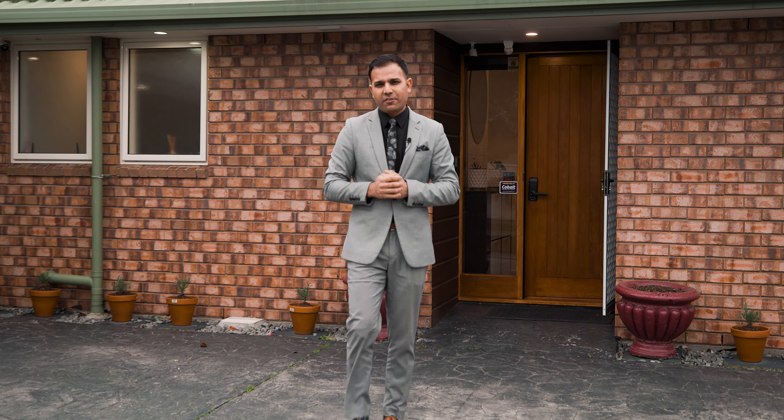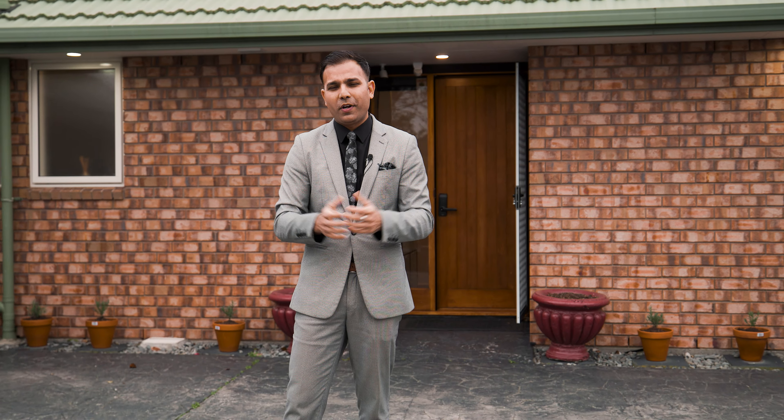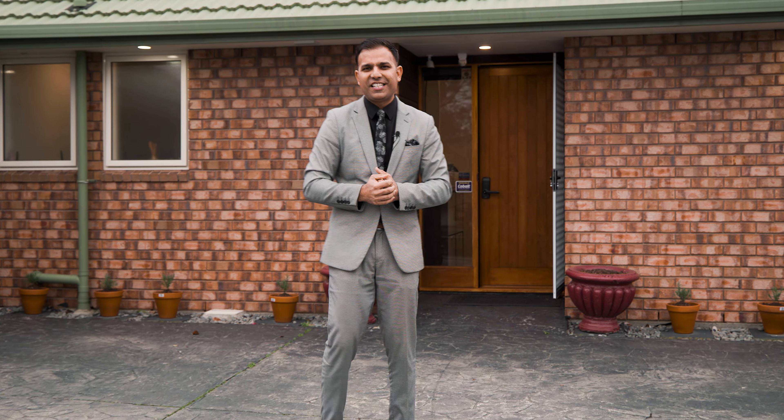Robustly constructed, this low maintenance home would be perfect for first home buyers, downsizers, investors or young families. Ladies and gentlemen, welcome to 3 Farquhar's Road here in Redwood. Let's go in and check it out.